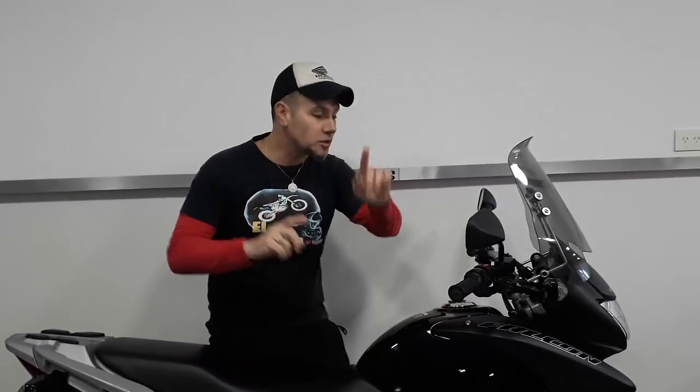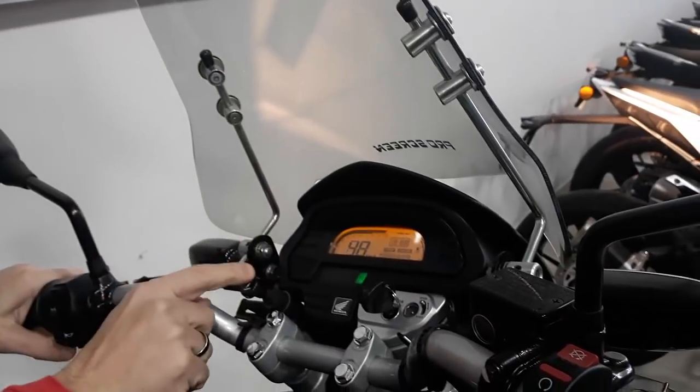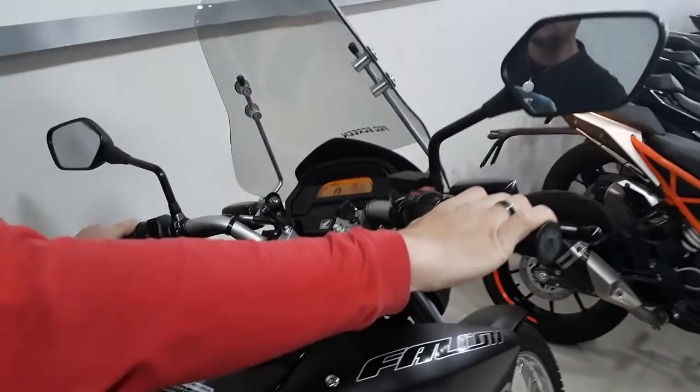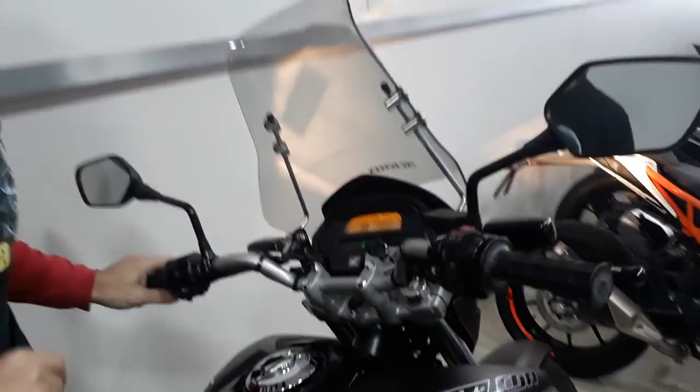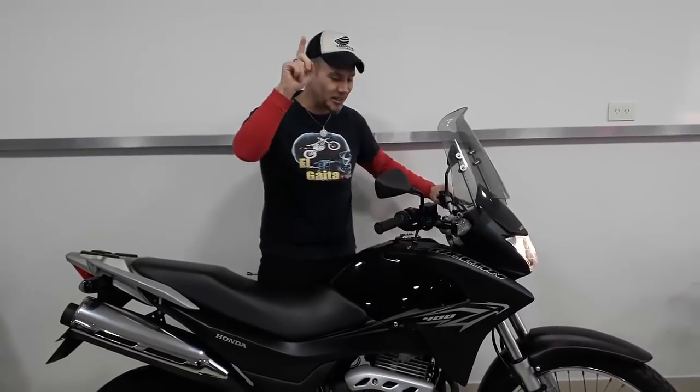Now we are going to show how to start the Falcon, because it has something particular that is good information for people who need to start it. First, we put it in contact — it has a cylinder-style key, like in cars. We lift the cylinder and then we turn it to start the engine. It is very good. You will remember this from other vehicles, like the Renault 12. It is important to know.